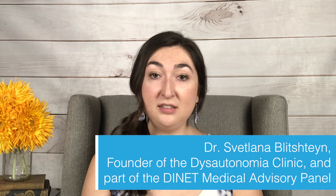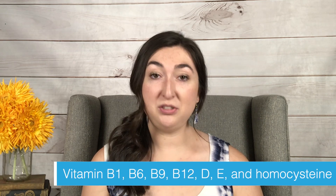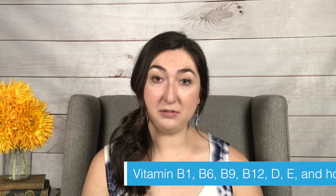The following list is actually suggested by Dr. Svetlana Blitzstein, who is one of the top dysautonomia physicians and founded the Dysautonomia Clinic in Buffalo, New York. She tends to test for B1, B6, B9, and B12, vitamin D, vitamin E, and homocysteine levels.